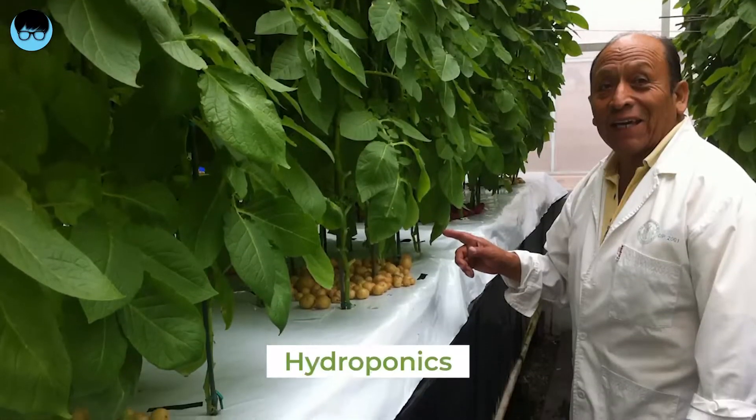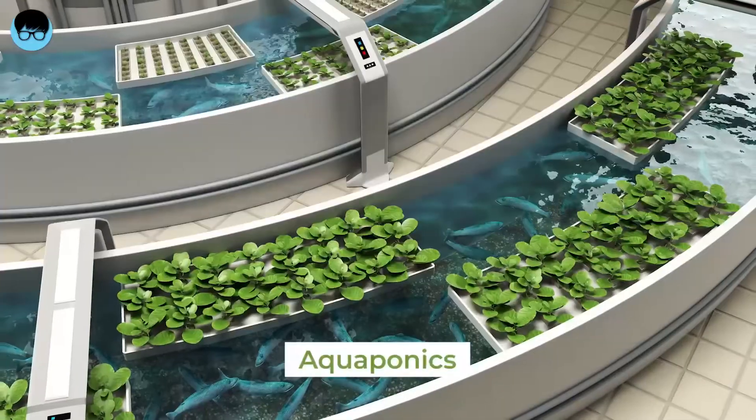There are three main types of vertical farming. Those include hydroponics, aeroponics, and aquaponics. Let's look at these three separate types individually.